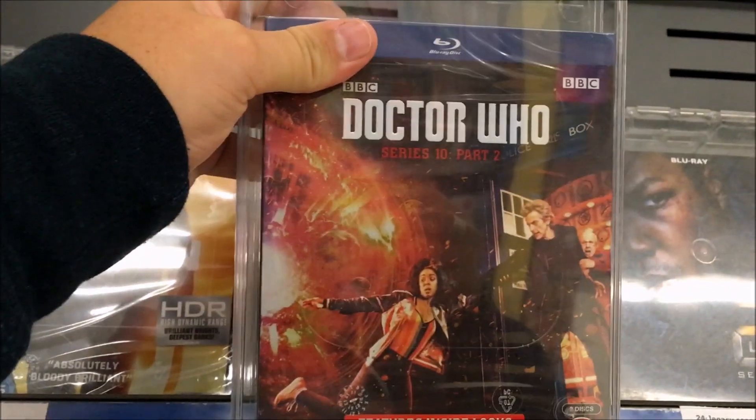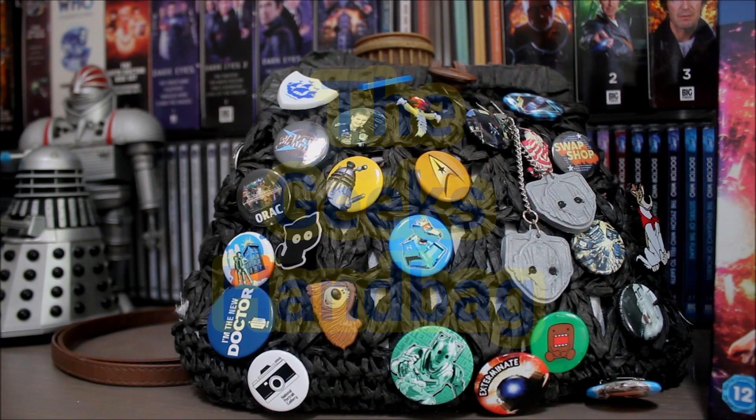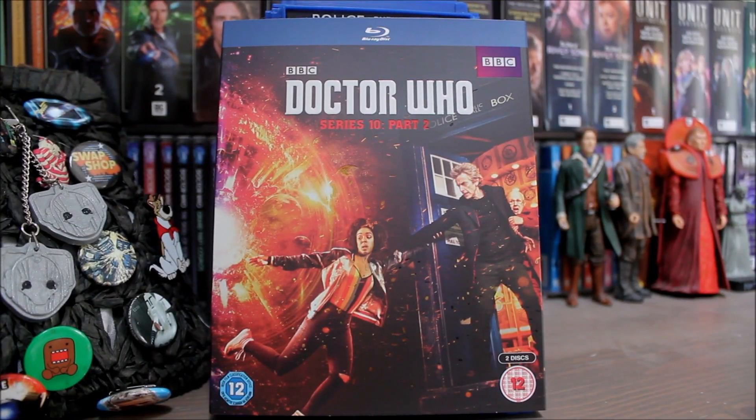Success! Hello! Welcome to The Geek's Handbag! Well, I finally managed to get my hands on the Doctor Who Series 10 Part 2 Blu-ray, so let's take a look at it.